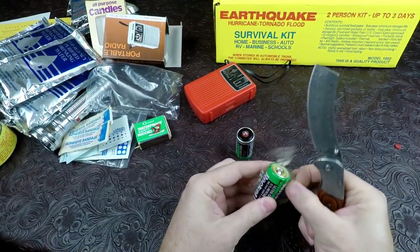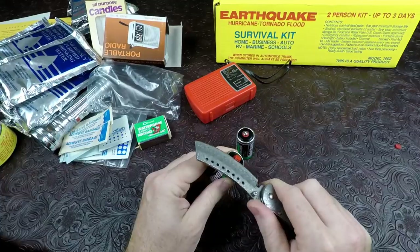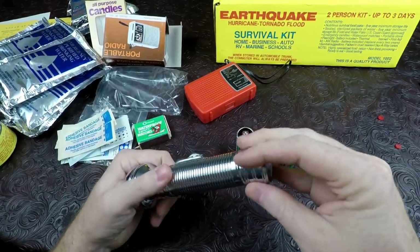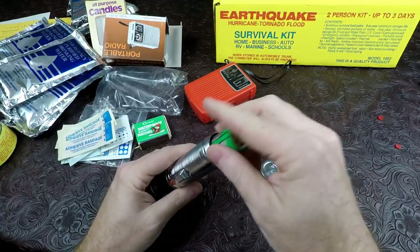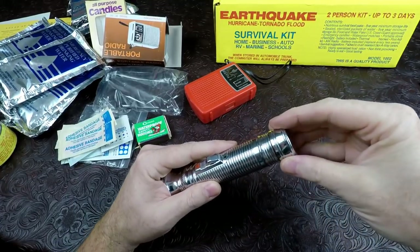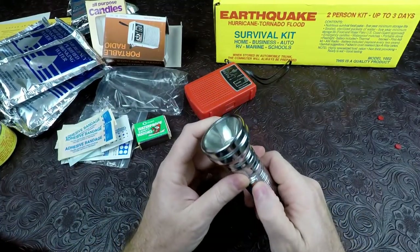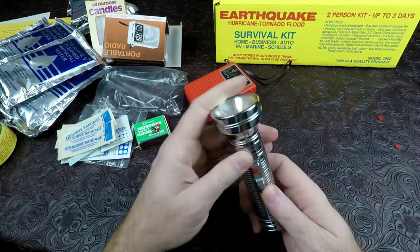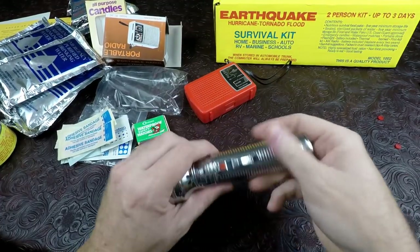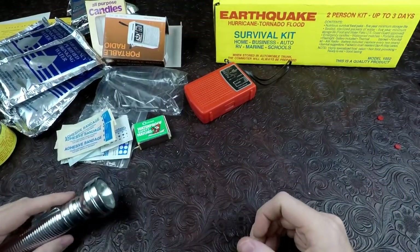Let's open up these C cells and hope they work, because I don't have any extras. The double-A's weren't dead, so we'll take our chances. When I was a kid in the 80s my grandpa had a flashlight somewhat like this. Looks like those are a button you push to turn it on — and yeah, those batteries are definitely dead. Those batteries are shot.